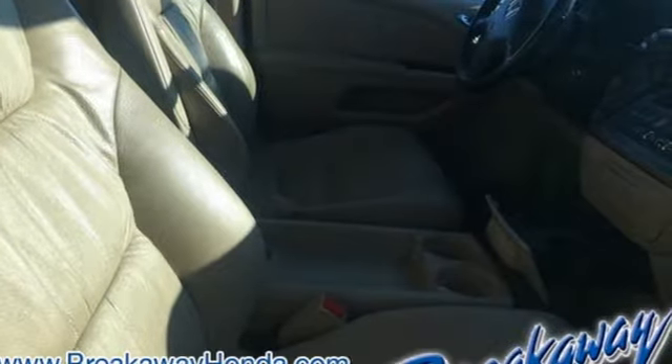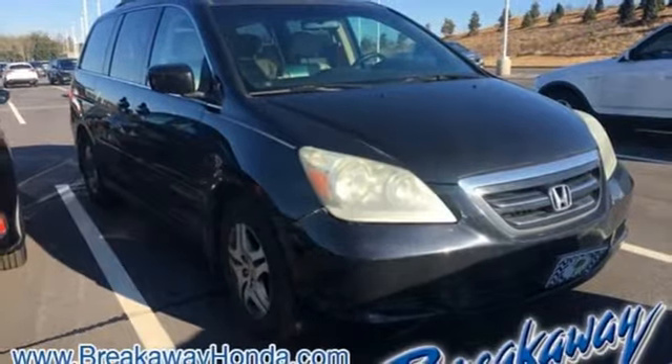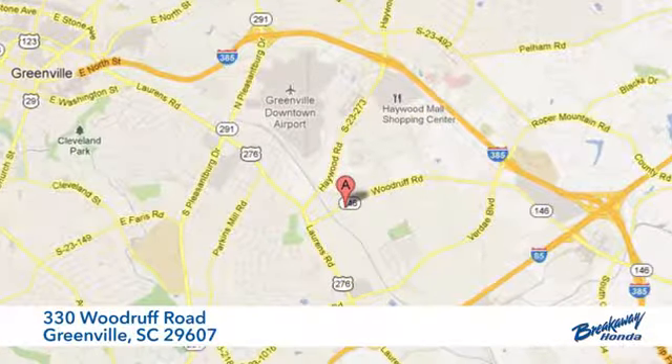The 07 Odyssey excels at all things important for a minivan. See it for yourself today. Call, click, or stop in today. We're conveniently located at 330 Woodruff Road in Greenville, South Carolina.